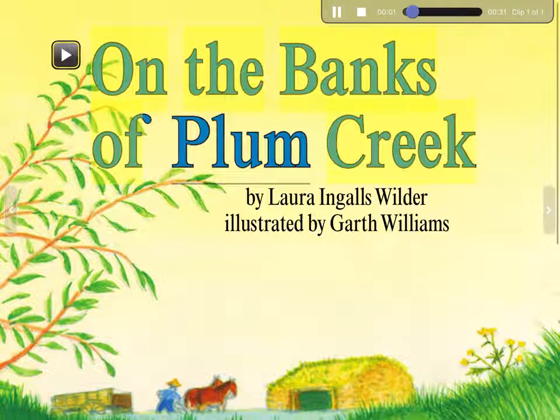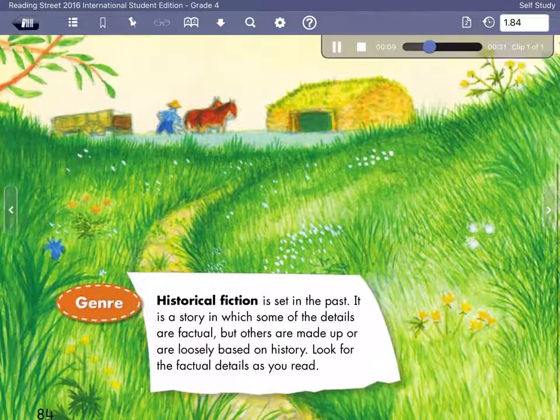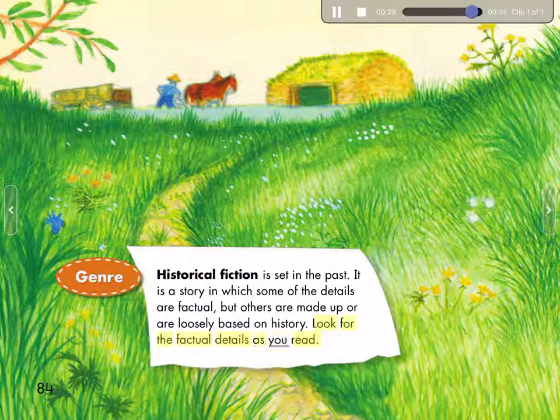On the Banks of Plum Creek by Laura Ingalls Wilder, illustrated by Garth Williams. Genre: Historical fiction is set in the past. It is a story in which some of the details are factual, but others are made up or are loosely based on history. Look for the factual details as you read.